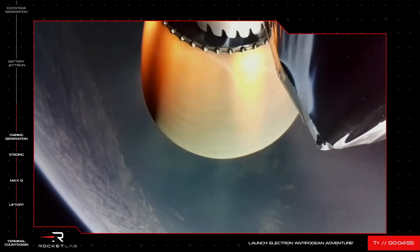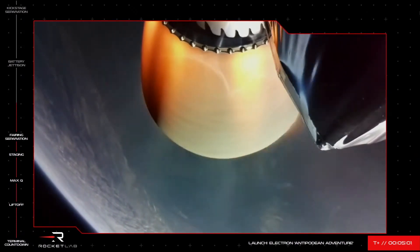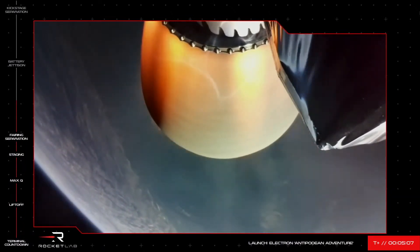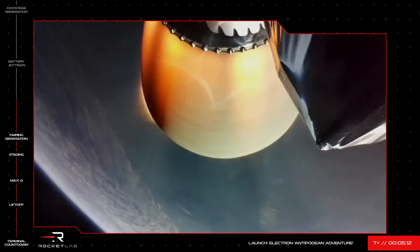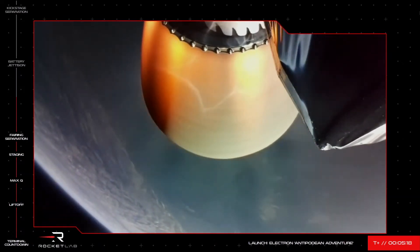Stage 2 propulsion still nominal. Look at that beautiful view from space — everything is looking great so far on this Antipodean adventure. Coming up to T plus five minutes and nine seconds, and Electron's stage 2 engine continues to fire nominally along our expected trajectory, ready to deliver the NRL payload to space.